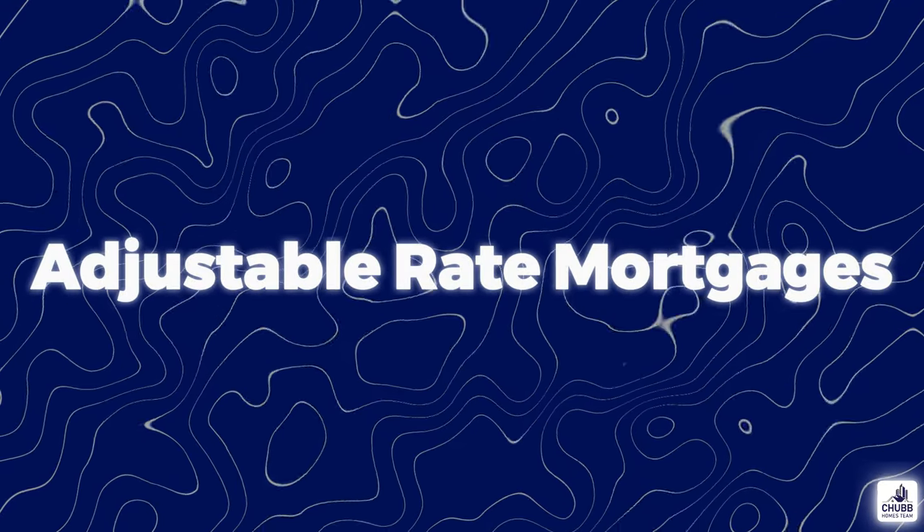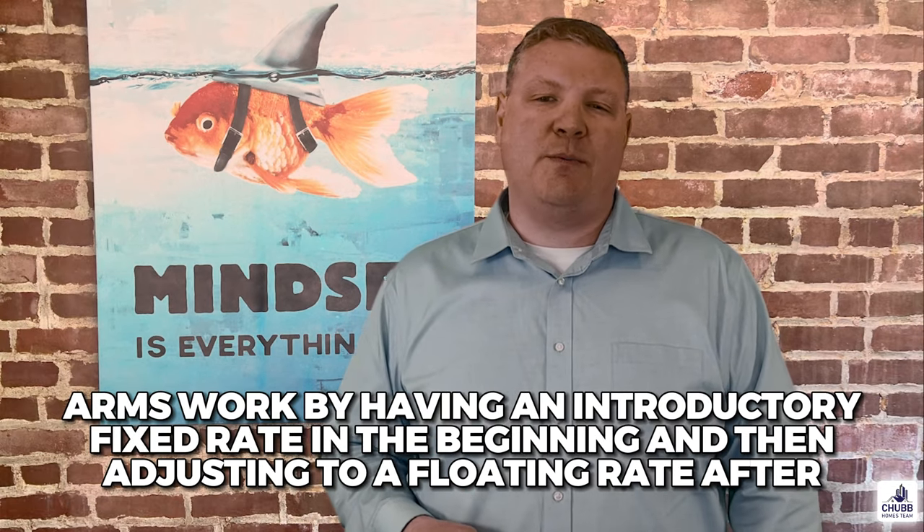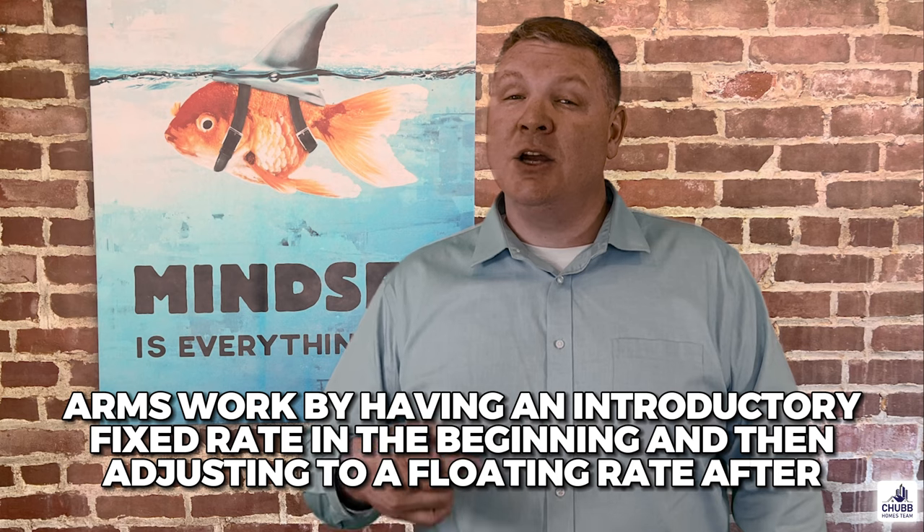Adjustable rate mortgages, or better known as ARMs, are another way to secure a lower interest rate. The popularity of these loan types begins to rise as interest rates increase. ARMs work by having an introductory period in the beginning and then adjusting to the market-based rate after. Often the fixed rate period is 5 to 10 years. When you hear someone say a 5-1 ARM, that means the first 5 years is fixed with the last 25 years being a floating rate based on the market. A 7-1 ARM is a 7-year fix with a 23-year floating rate.